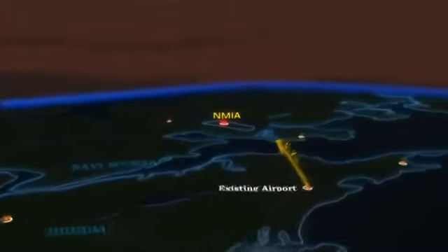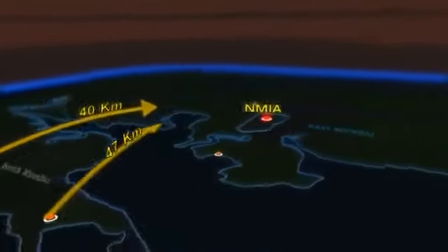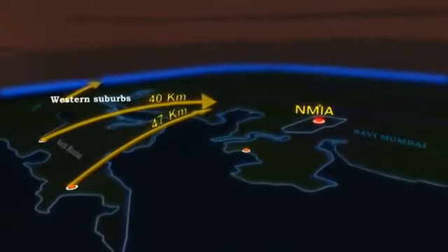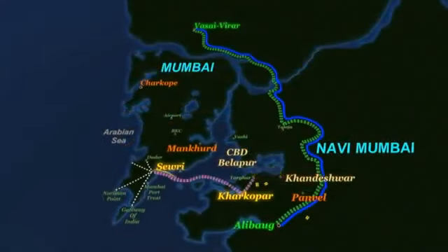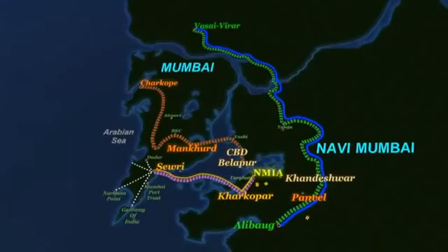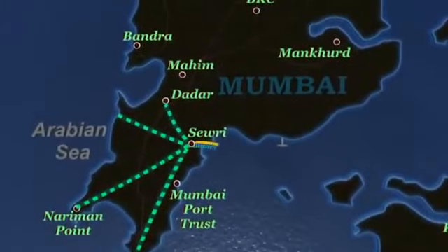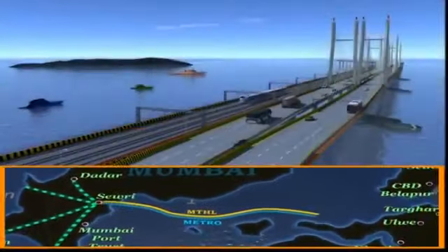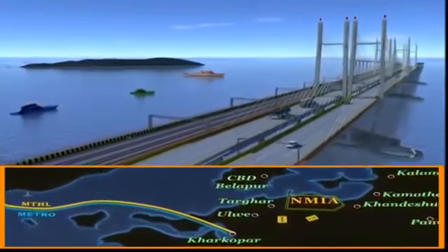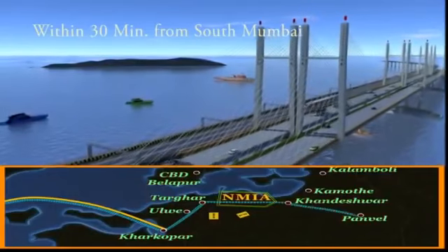Located approximately 40 kilometers from the existing Mumbai airport, 47 kilometers from South Mumbai, and about 45 kilometers from the western suburbs, the Navi Mumbai International Airport will be provided with enhanced connectivity ensuring easy and quick access. The Mumbai Trans Harbour Link, one of the biggest infrastructure projects proposed in the Mumbai Metropolitan Region, spans 22 kilometers across the open sea, connecting South and Central Mumbai to the airport and making it possible to reach NMIA within 30 minutes.